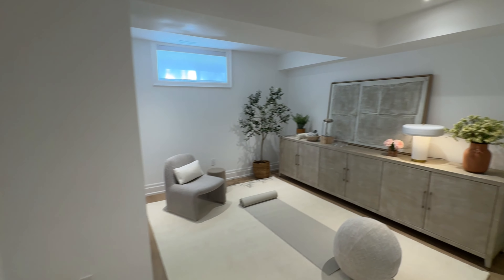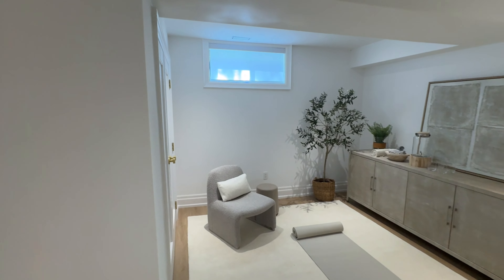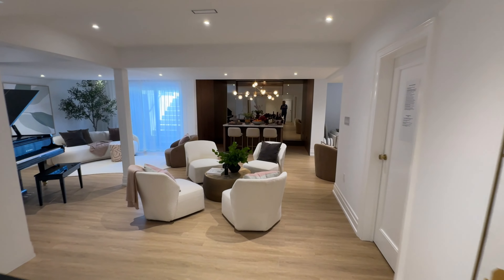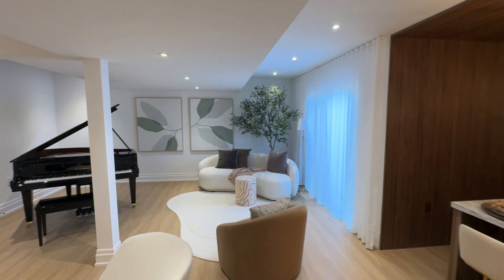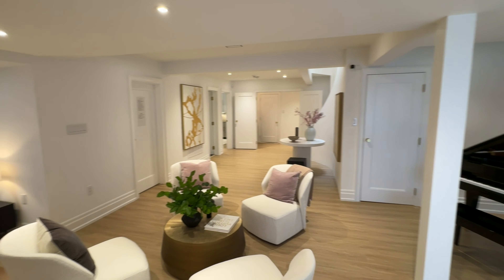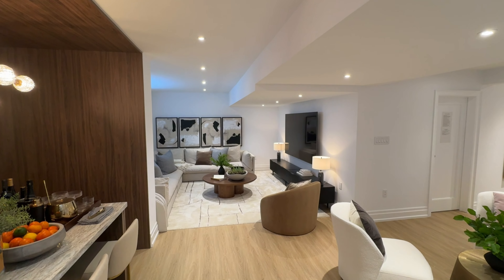This luxurious Toronto home is ideally situated in proximity to some of the city's most prestigious private educational institutions and elite private clubs, including the Rosedale Golf Club and the Granite Club — hubs of networking and community engagement among Toronto's affluent society. Just a short distance away is Edwards Gardens, Toronto's famed botanical garden.